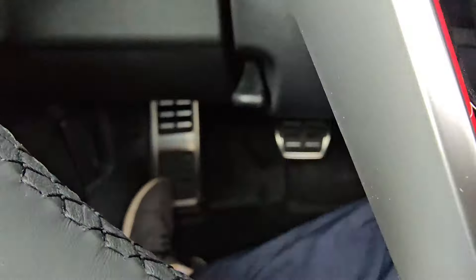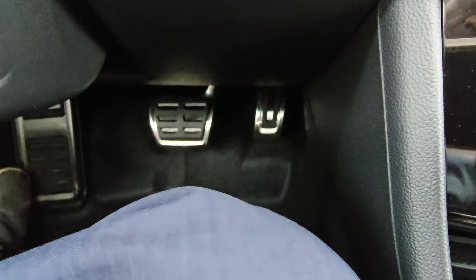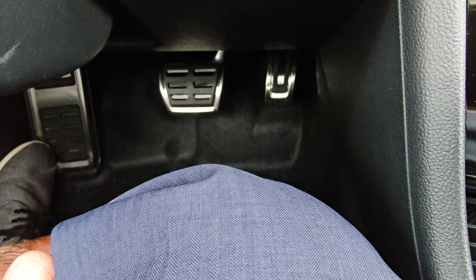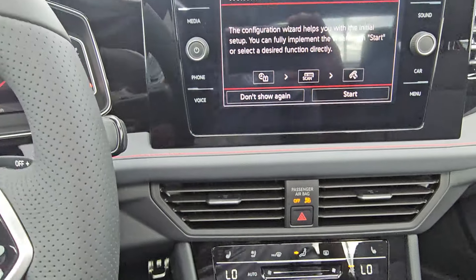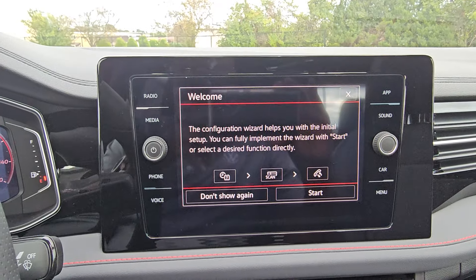Down below are stainless steel pedal caps — three of them on the six-speed manual or automatic, two on the DSG. This particular car does not have the six-speed manual, and the 2025 GLI is the only car where you can still get a manual gearbox.